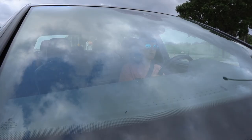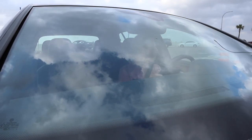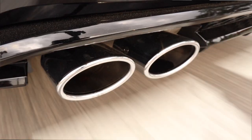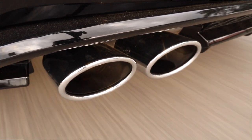Guys, the Golf R ticks all the boxes. It's like, if you could just get one car, this would be a very good choice for you to consider. There's a bunch of reasons. This car has a double clutch gearbox. A lot of cars in this price range do not have a double clutch gearbox. I'm not sure why — double clutches are starting to phase out, but I love double clutch.